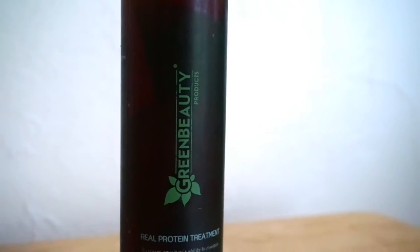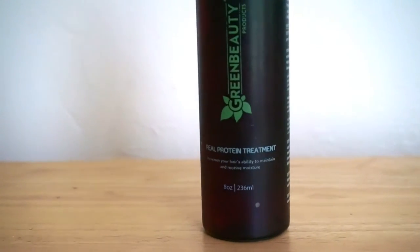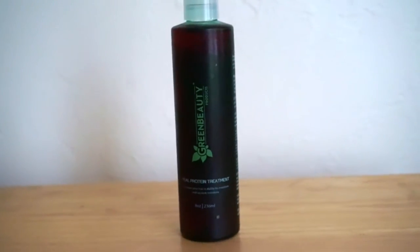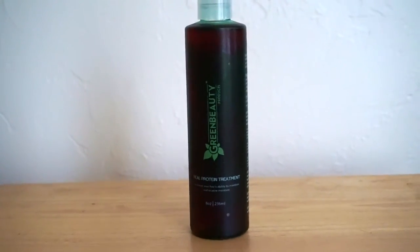Hey guys, it's your girl Reina Jenks and I am here today to talk to you about the Real Protein Treatment. This is a product that is sold through the YouTube channel, the Green Beauty channel.